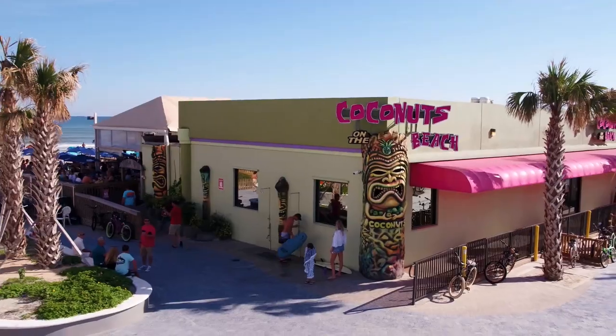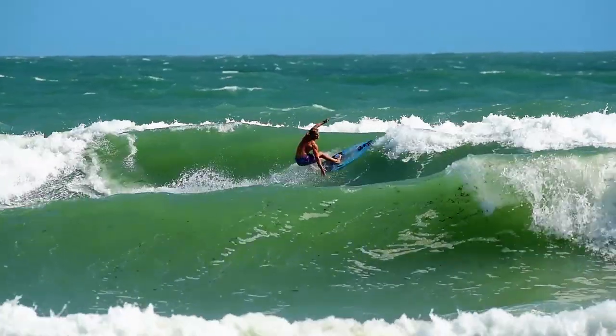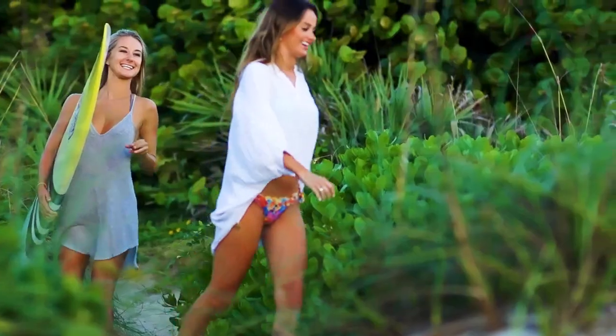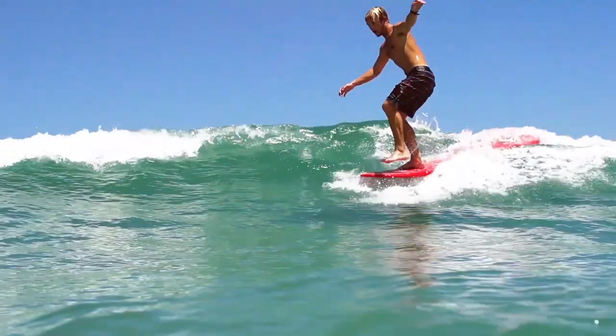Our next stop is Coconuts Restaurant, which sits right on the sand in downtown Cocoa Beach. Whether you are traveling with your family, a group of friends, or with your spouse, this is a great spot to see and do it all.